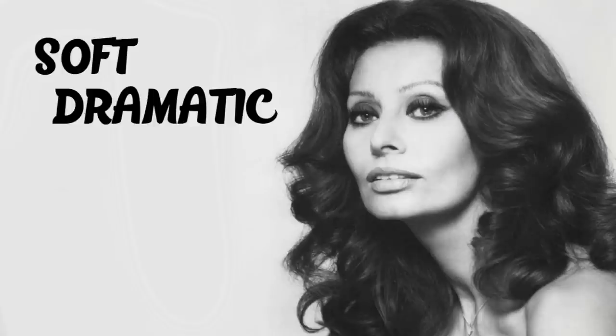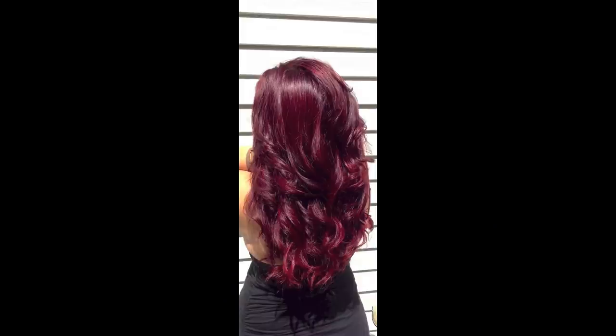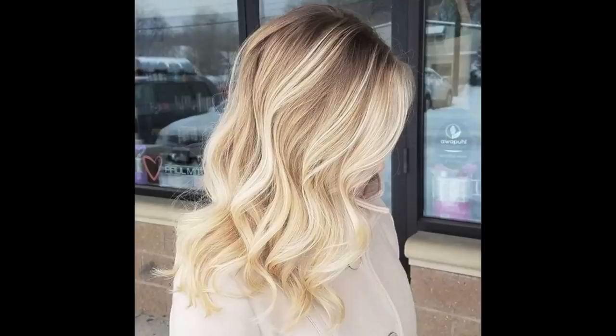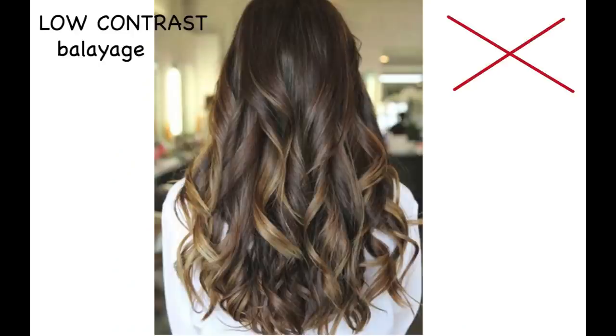If you are soft dramatic — you look tall and curvy and maybe fleshy, with large bones and full or exotic facial features — your hair color should be rich, bold and vivid. If you choose an artificial color it should be strong and dramatic. Blue-black, fiery red, platinum or bright yellow blonde are all good choices. Highlighting should have more contrast. The richer your hair color looks the better. Avoid subtle highlights or delicate lightening of the hair.